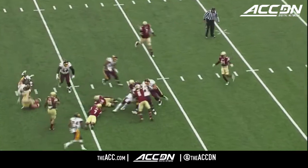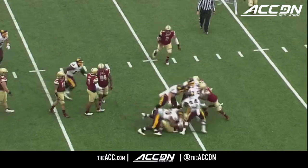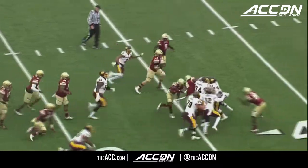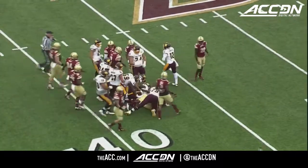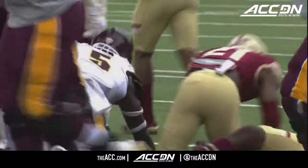Jet sweep. BC defense does a nice job to turn it back inside, but they push the pile forward. It's going to be a first down and more — still no whistle — out beyond the 40 to the 42-yard line.